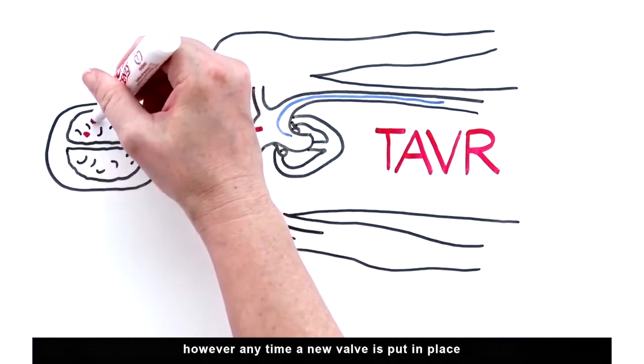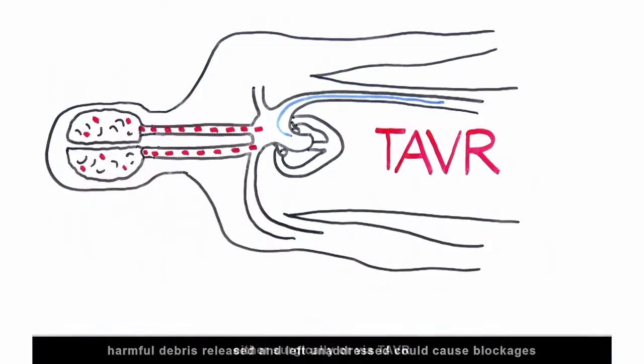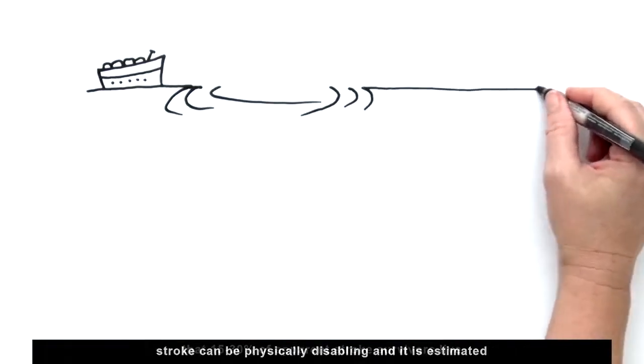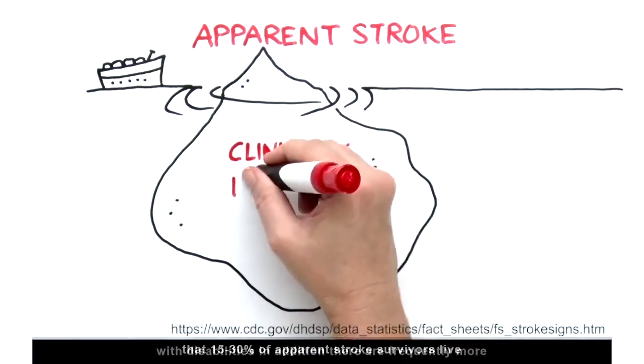However, any time a new valve is put in place, either surgically or via TAVR, harmful debris released and left unaddressed could cause blockages leading to stroke. Stroke can be physically disabling, and it is estimated that about 15 to 30% of apparent stroke survivors live with disabilities.